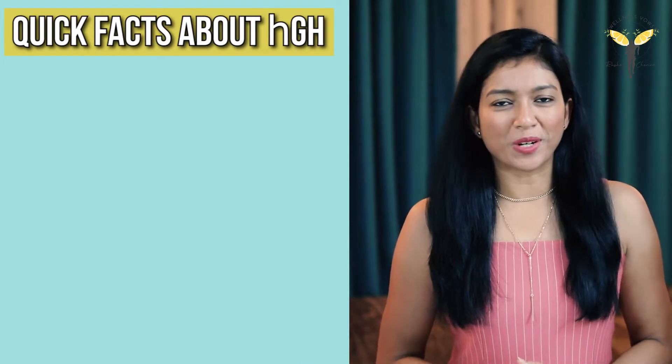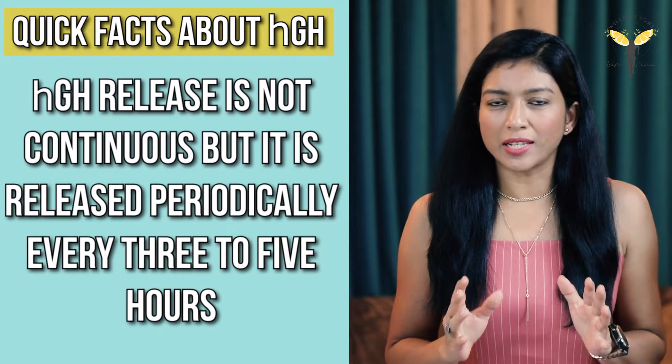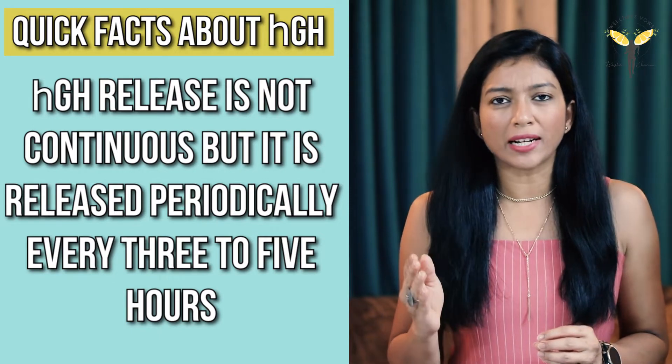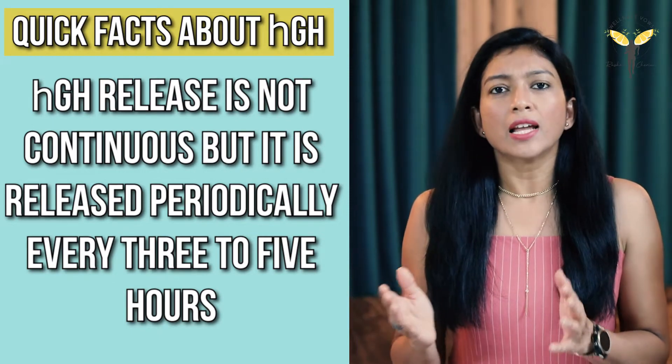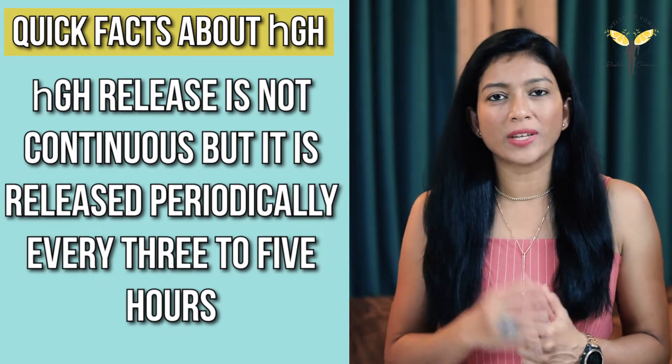Here are some quick facts about growth hormone. Growth hormone is not secreted continuously, but it is released periodically every three to four hours — like during certain stages of sleep, during certain parts of the day, and with exercise.